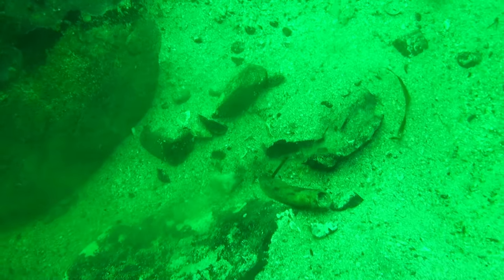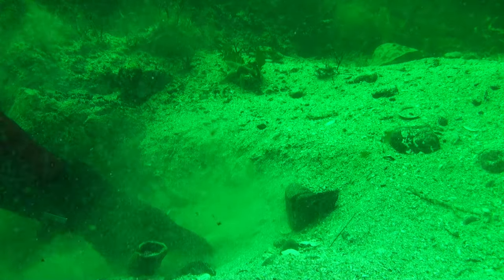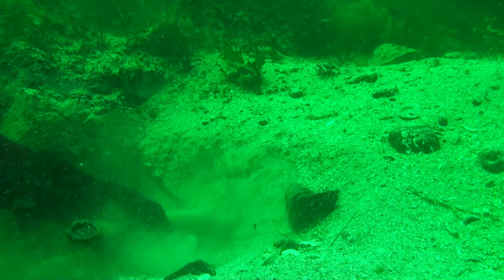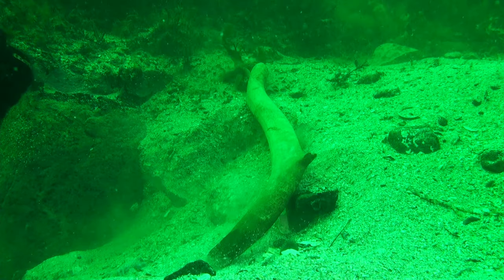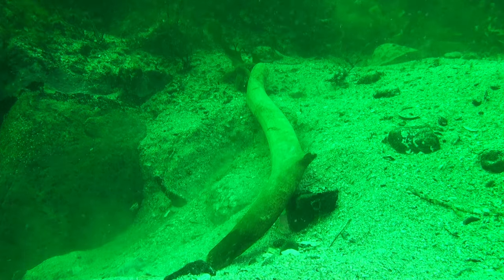We found a piece of antler from reindeer, and the dating of the antler showed that this was the oldest shipwreck ever found in Norway, dated back to year 1000. We were quite excited because reindeer is one of the goods that we know they were traded with in Viking times.